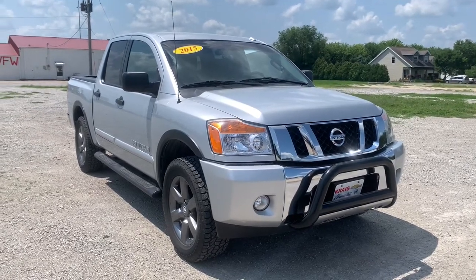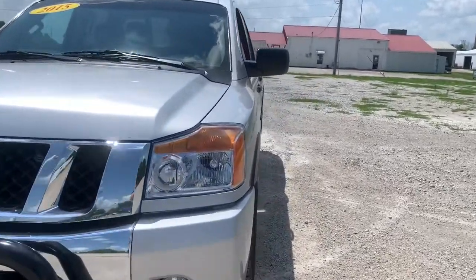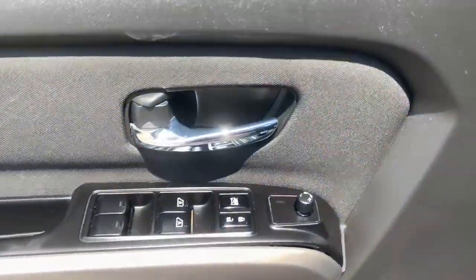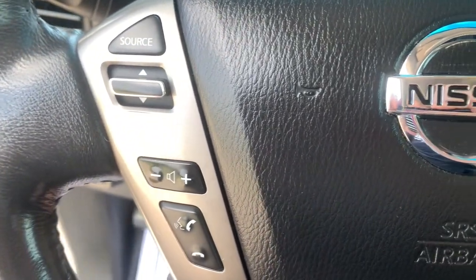Picture yourself in the 2015 Nissan Titan. With less than 60,000 miles on the odometer, this vehicle provides excellent value. Here's an all-powerful Nissan Titan, the full-size pickup that's refined on the inside and rugged on the outside.